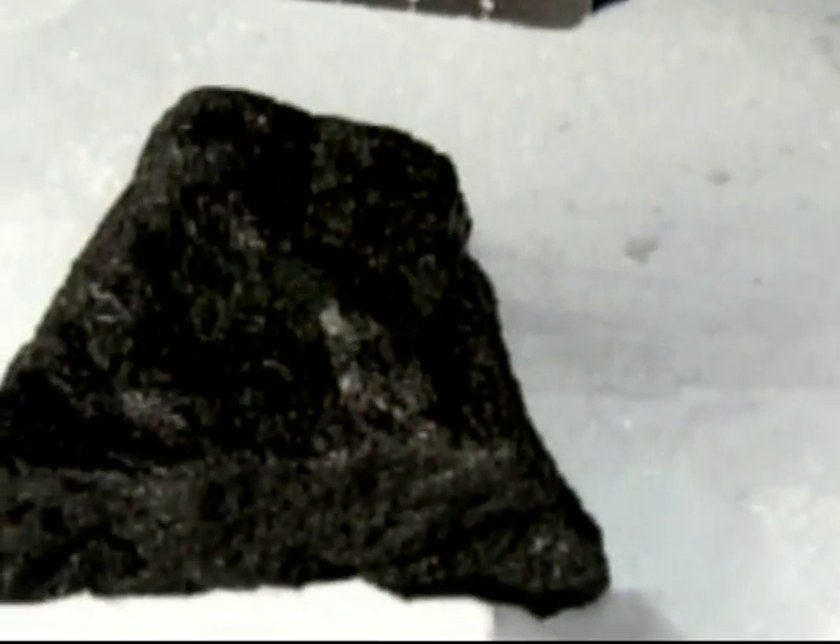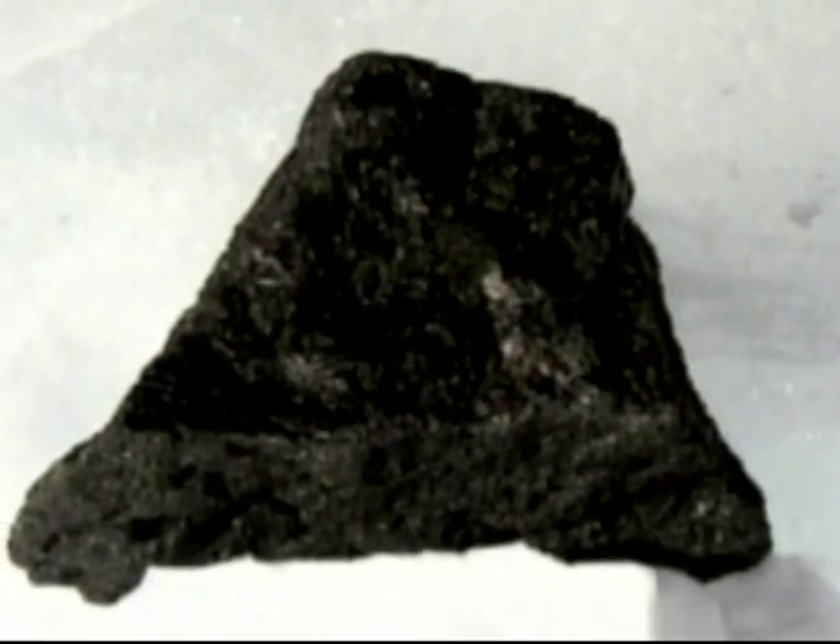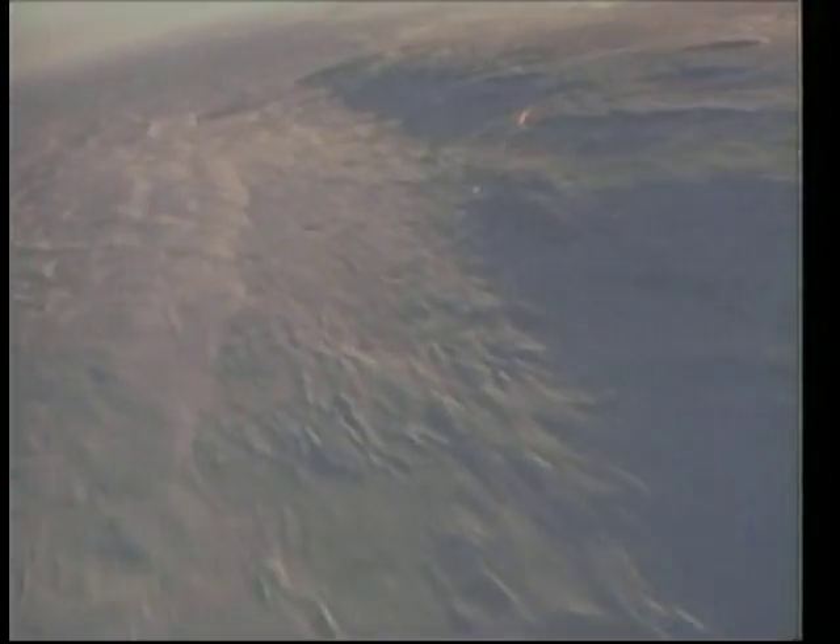While NASA has two rovers exploring the Martian surface, researchers have uncovered a piece of the red planet here on Earth. According to the National Science Foundation, members of the U.S. Antarctic Search for Meteorites program found a Martian meteorite in Antarctica. They say the meteorite might shed light on the true age of the Earth.